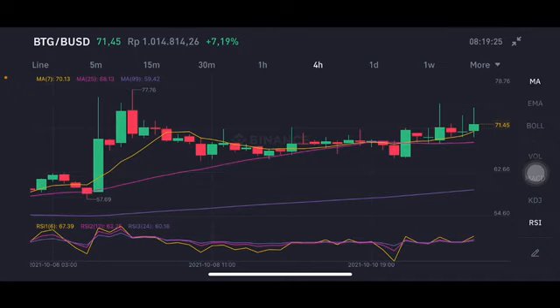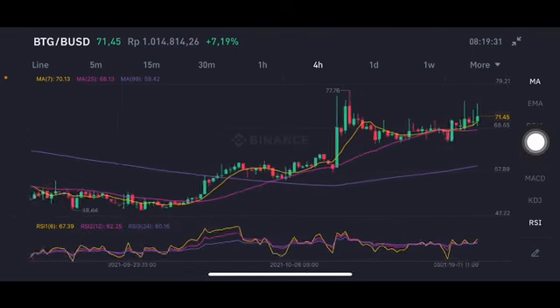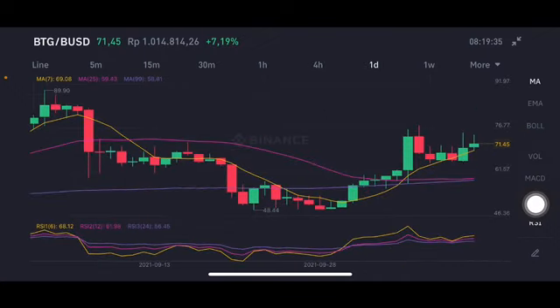The first target is 73, and next is 75. If they can break 77, then it's trying to go higher toward 80. Moving to the daily chart, it's already the second day that BTG — Bitcoin Gold — is having a really big candle. Previously it had a red bar, and now it's trying to close going up.